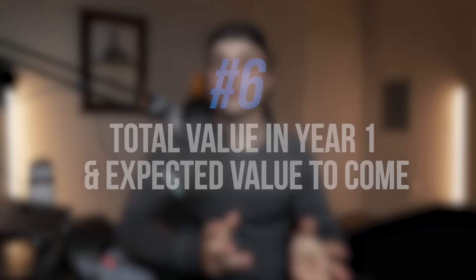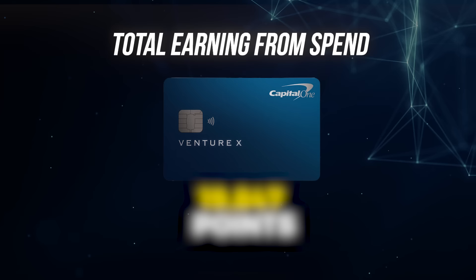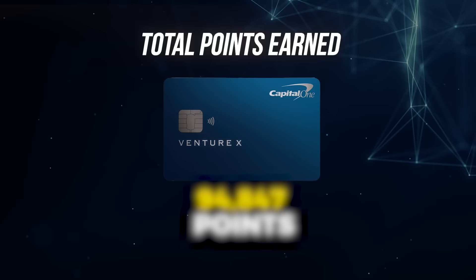Now that we're Venture X pros, let's get back to my personal experience and discuss the total value I've gotten from this card. When I applied in February 2023, I got the welcome offer of 75,000 points, making up a large chunk of points earned so far. My total earnings from spend are 19,847 points outside the welcome offer, bringing the grand total to 94,847 points — just shy of 100K.